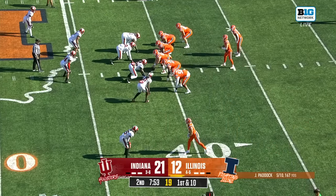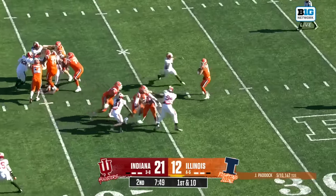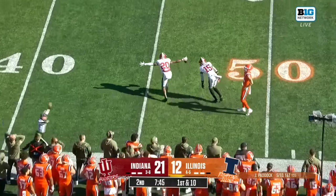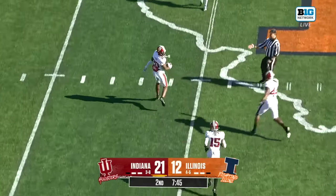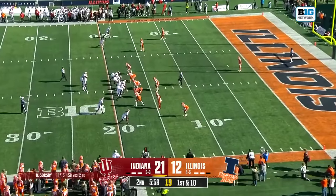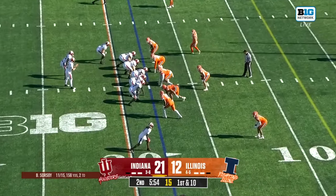And Paddock in this first start, playing for injured Luke Altmaier, fumbles the snap, stays with it, and throws. Into the arms of Indiana — Lewis Moore picks that off. Nice job of Sorsby finding it, but a better job of that offensive line giving him time to be able to find it.